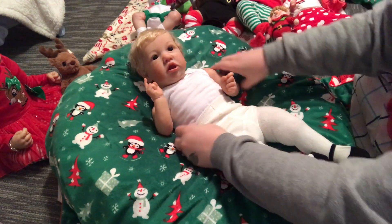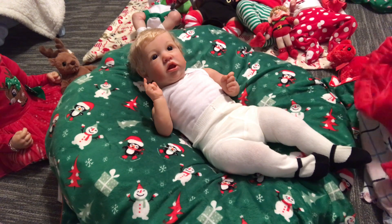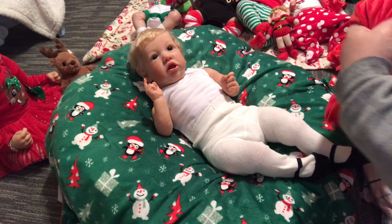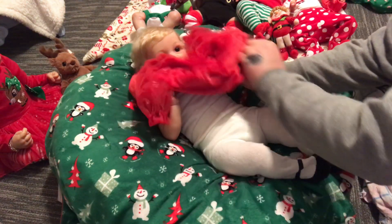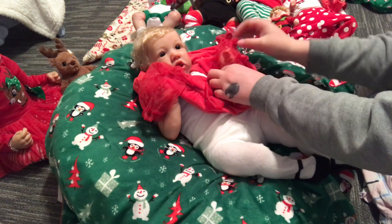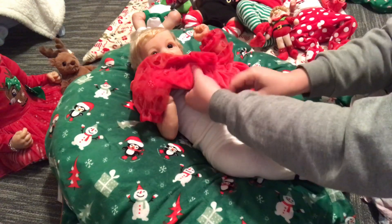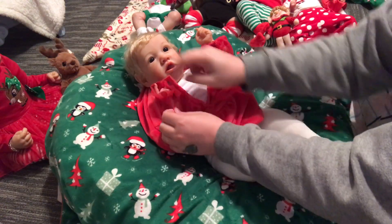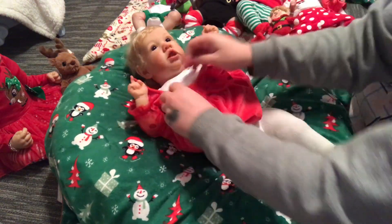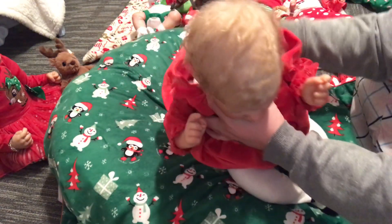Let me get her dress on first. This is a Baby Starters brand, three months. I think it looks pretty on her. This is her first fancy dress! Yeah, it took me like 20 minutes to decide what I wanted to put on her, but we just decided the dress.